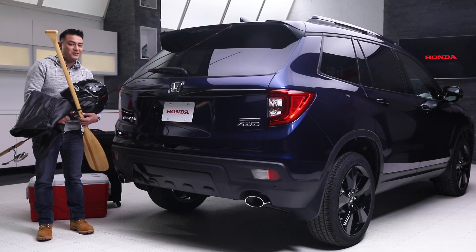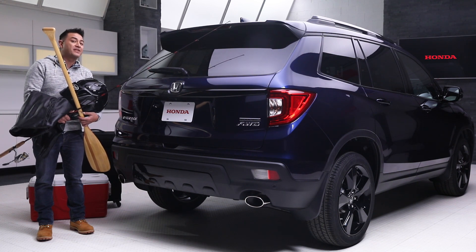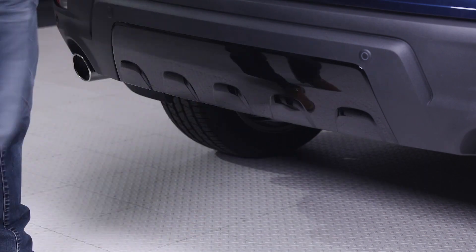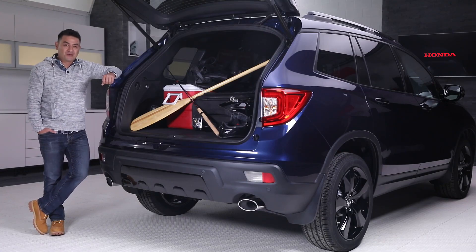Whether you're loading up for adventure or coming off the trail with an armful of gear, the Passport makes it easier to get everything inside with the hands-free power tailgate. Without lifting a finger, you can load up and get going faster. Go get your adventure on with the Passport Touring.